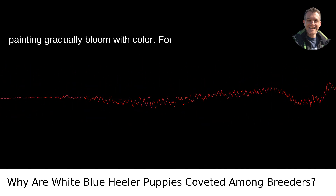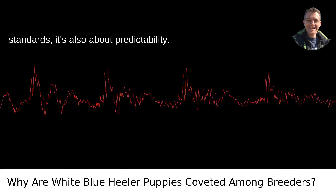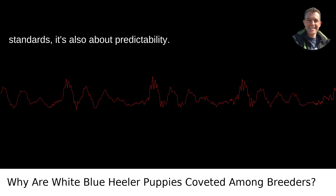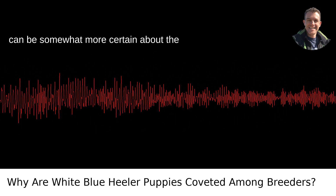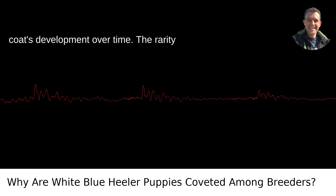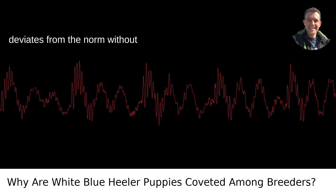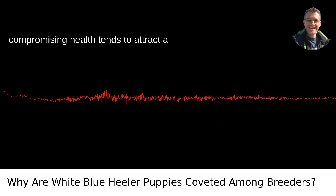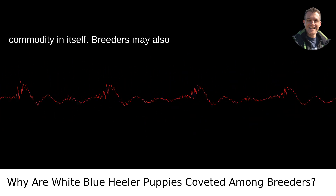It's like watching a grayscale painting gradually bloom with color. For breeders who are sticklers for breed standards, it's also about predictability. Since the blue gene is dominant, breeders can be somewhat more certain about the coat's development over time. The rarity factor also comes into play — anything that deviates from the norm without compromising health tends to attract a premium because, well, rarity is a commodity in itself.